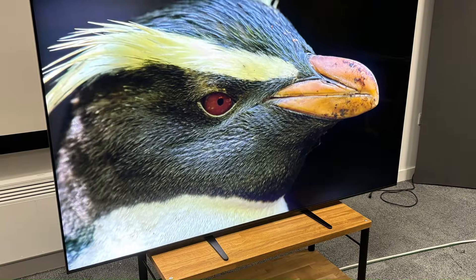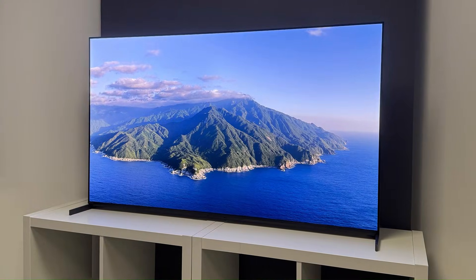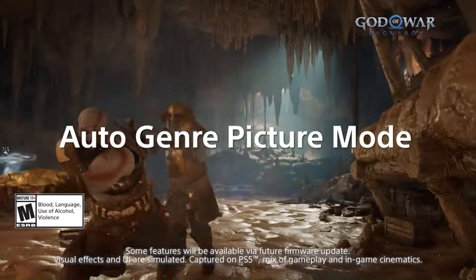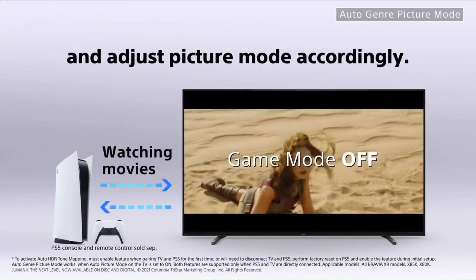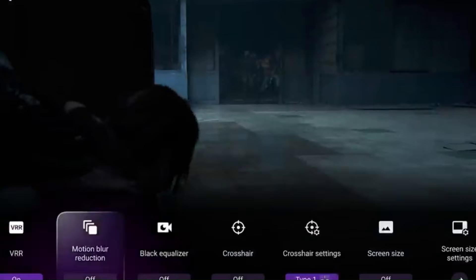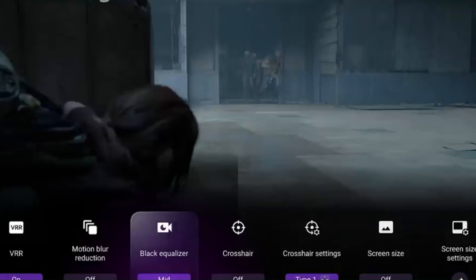Looking ahead to the Sony 2026 TV lineup, Sony is set to introduce the Bravia A2 QD-OLED and other next-gen models that build on what the A95L started, with higher peak brightness (around 25% more), improved QD-OLED panels, and refined AI-driven processing that enhances contrast, color gamut, motion clarity, and upscaling across all content types. The 2026 Sony lineup is expected to keep Dolby Vision, Dolby Atmos, and advanced gaming support while also boosting HDR impact and brightness performance, making these sets more future-proof and better suited for bright room environments.